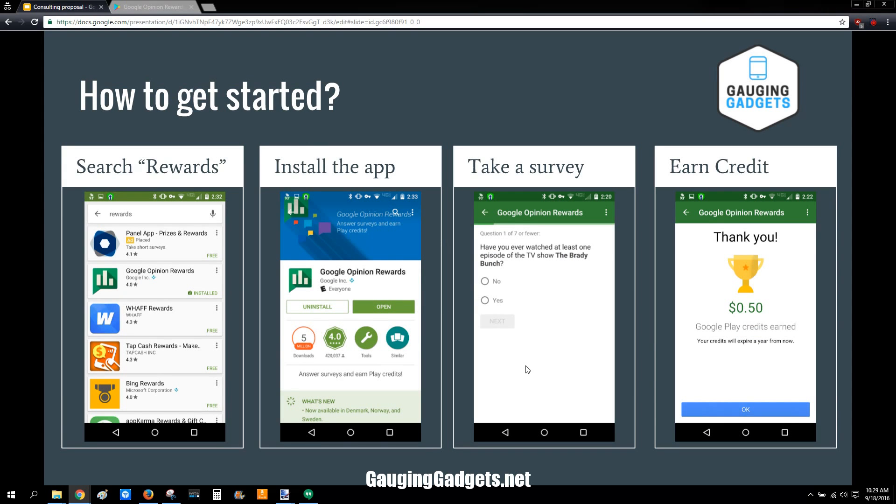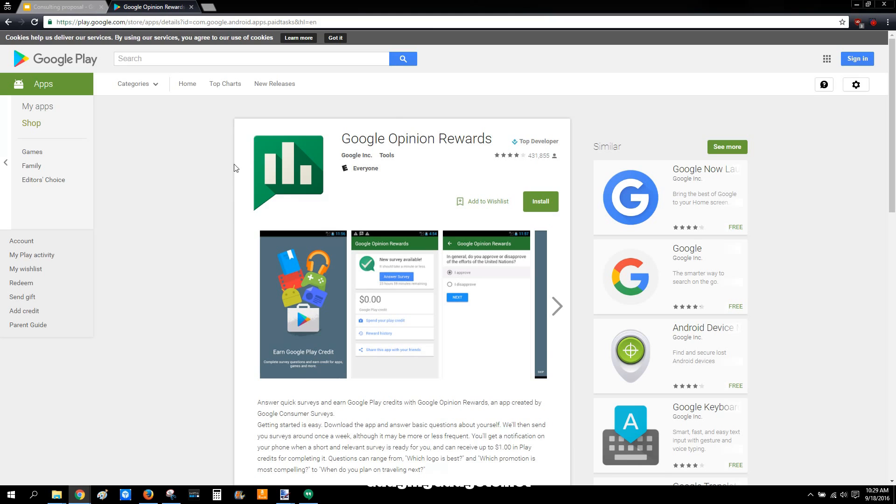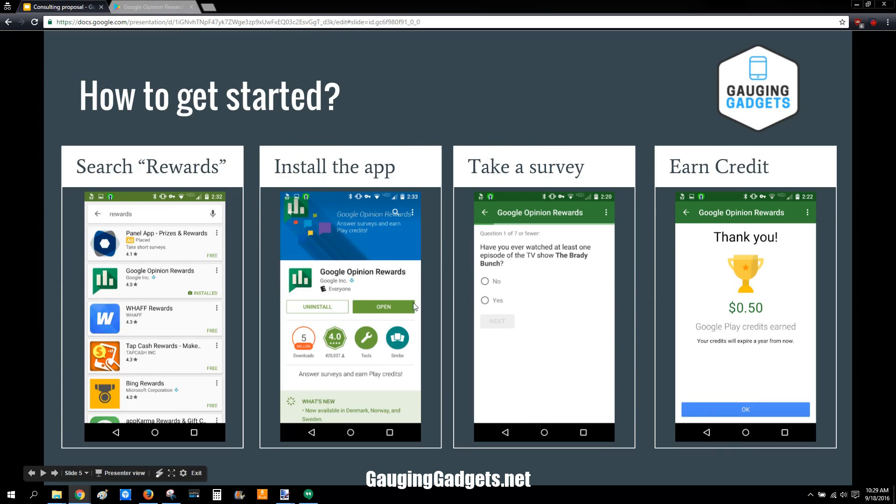So how do you get started? Go to the Play Store on your phone and search "rewards." It'll be the first one that comes up called Google Opinion Rewards. Once you're in there, it looks like this. It should say Google Incorporated right here — this is what it looks like in the browser. It's an official Google app, and you should see the developer name there as Google Incorporated. Then just install it.